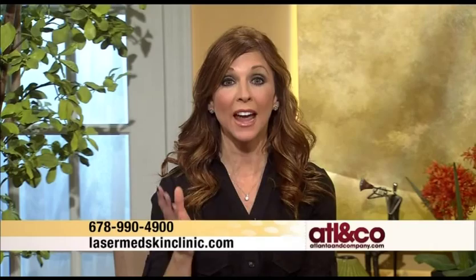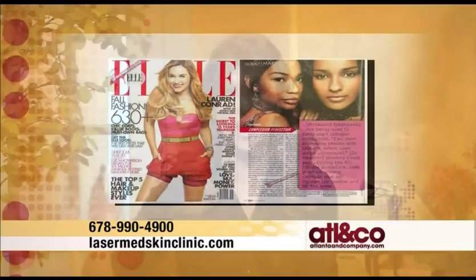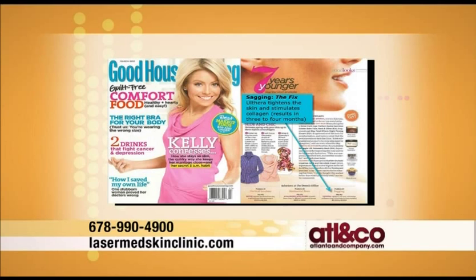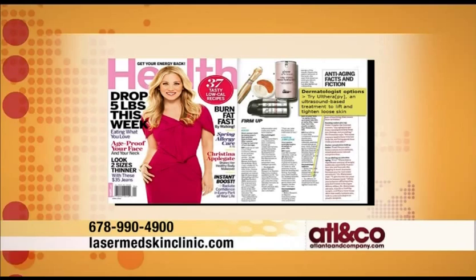Everyone is talking about this — the Wall Street Journal actually voted Ultherapy as the hottest option available. Magazine cover after magazine cover and articles in all your leading fashion and beauty magazines are saying this is incredible, that it works and is giving women the results they want: no downtime, no going under the knife.